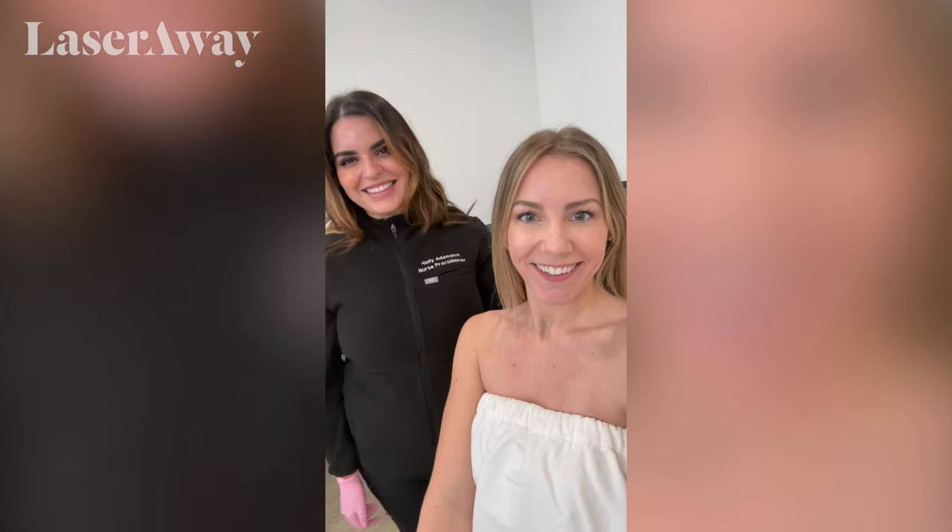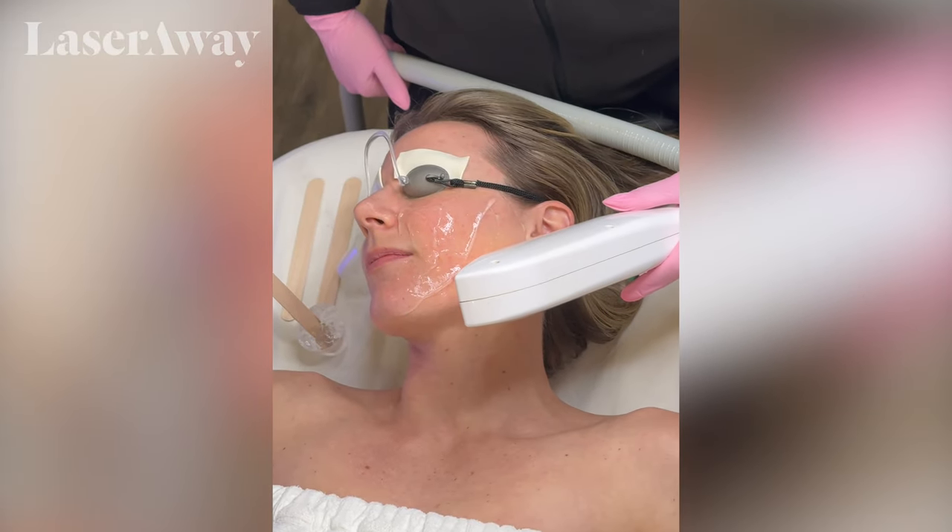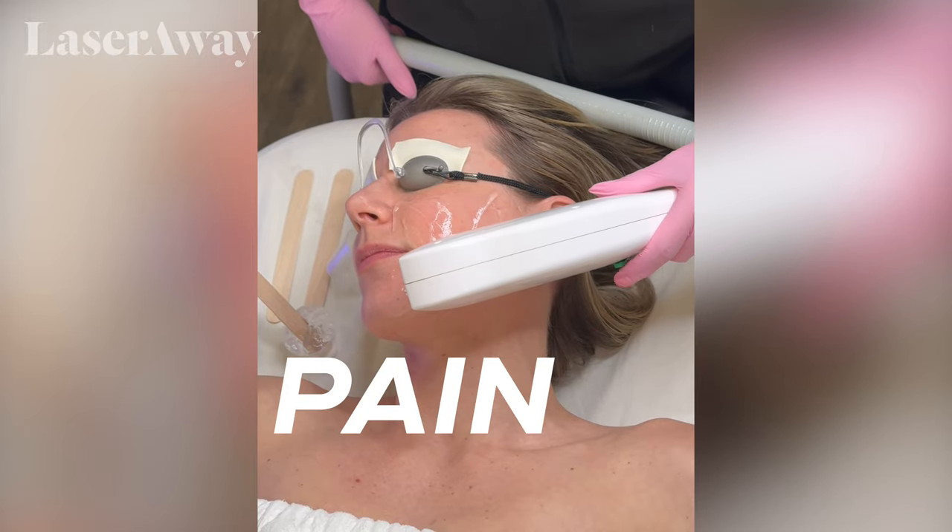I'm here with my lovely nurse Holly and we're about to get started. How'd that feel? How would you rate your pain on a scale of 1 to 10?